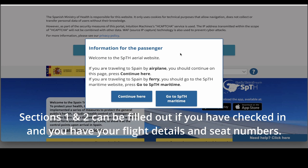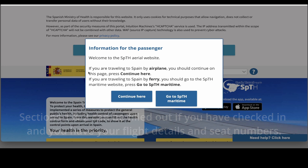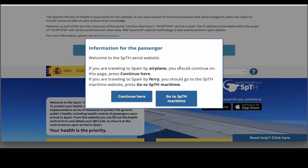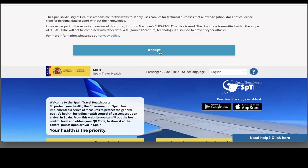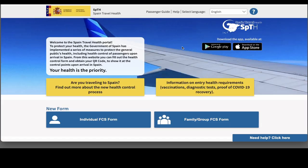So the first part of the form is here. As you go into the form, it asks if you're going by airplane, by land, or by ferry — then driving through France or whatever you might be doing. So we're flying, so we're going to continue. Then you accept the terms and conditions. You can do it as a family if it's a family going, but if it's a couple you would each do an individual form.